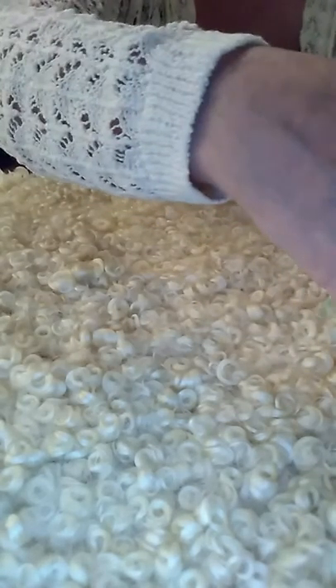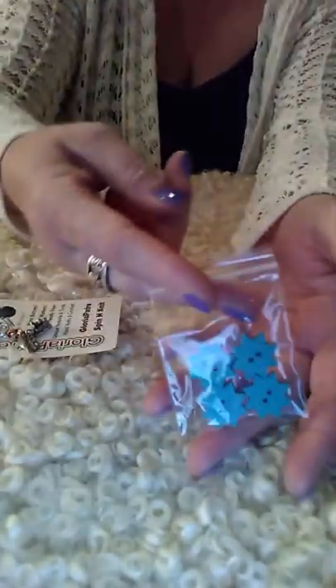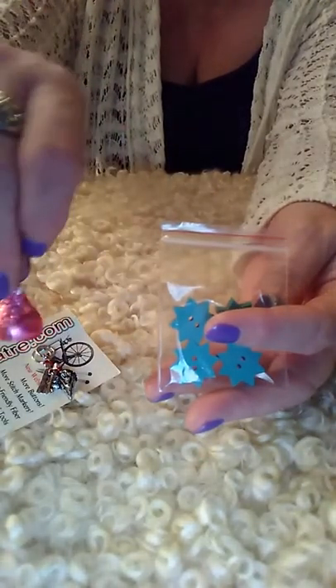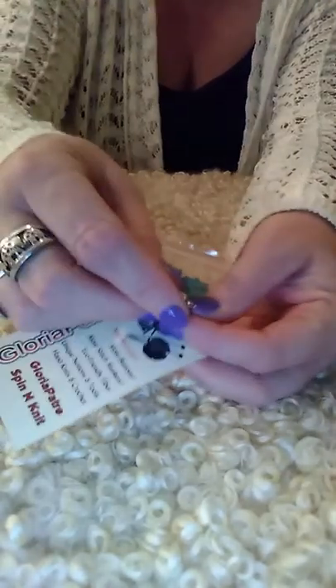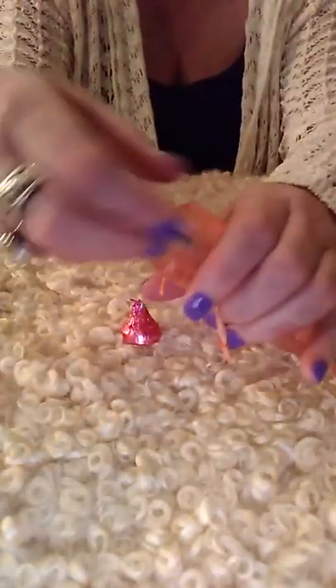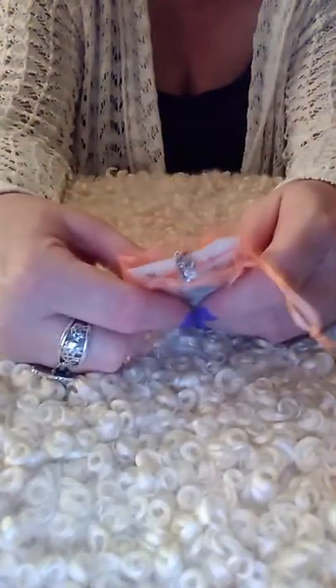We've also got some stitch markers and more buttons — look at these cute little star buttons in this gorgeous turquoise color. This is from Gloria Patre. She also sent in candy Hershey Kisses — who doesn't want those? And she sent in these stitch markers that look like little slices of cake with little red and silver beads. So cute. I love stitch markers — I have a tendency to hoard them. Someday I might be a serious knitter and actually use them, or maybe I'll make a charm bracelet.